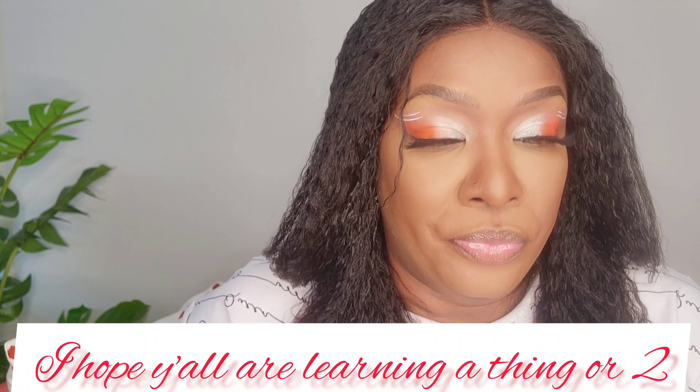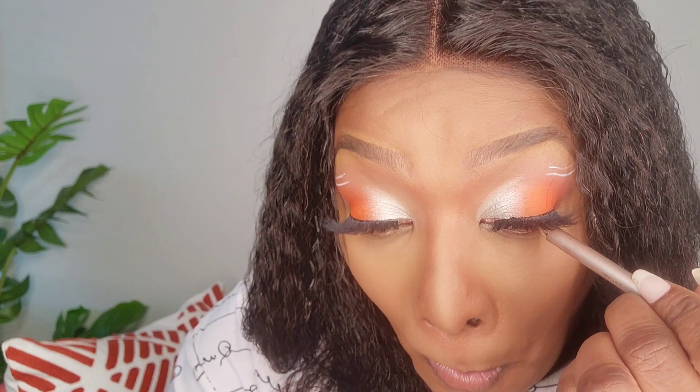See the difference on this side as opposed to that one. I'm going in with my Nude by Nature O2 Brown pencil. There are so many things I could do with this look.